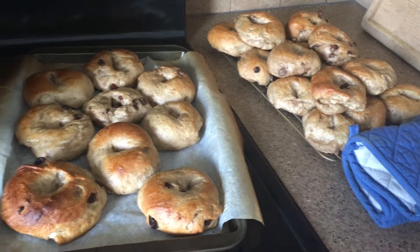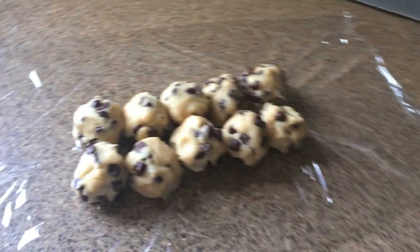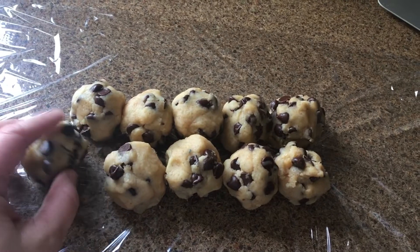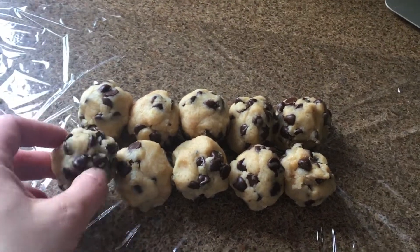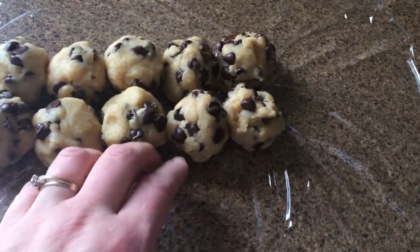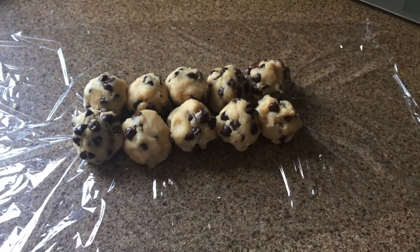All the bagels are done and cooling now. I've got cookies in the oven and there are just a few extra here. I like to roll them this way so that when you want to cook them from the freezer, you just plop them on the baking sheet, let them warm up a bit while it preheats, and then they're ready to cook.